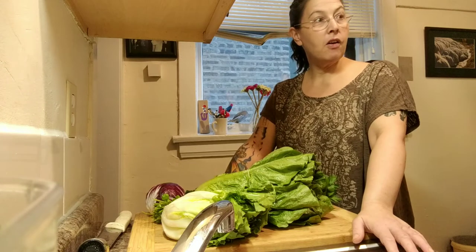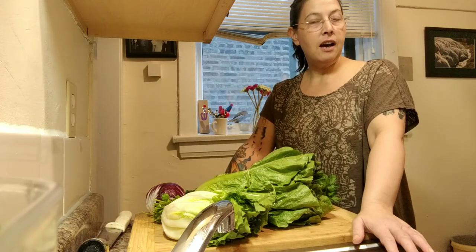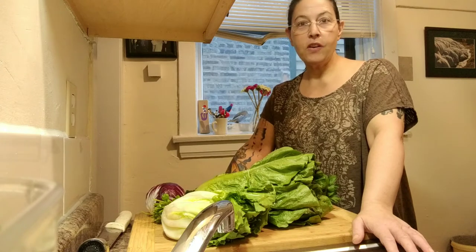Me and my family are home for the COVID-19 lockdown, stay-at-home order here in Chicago.